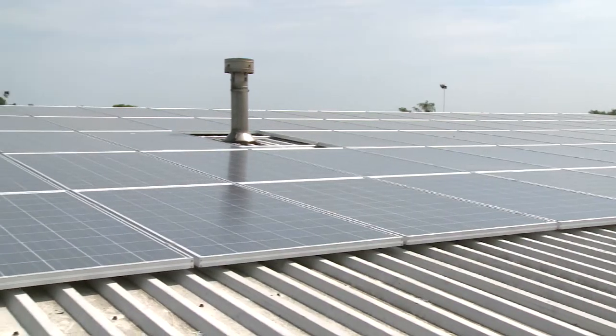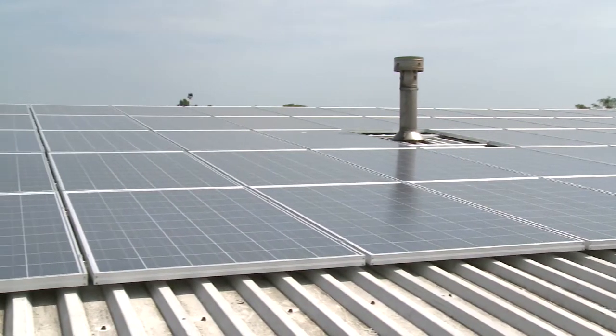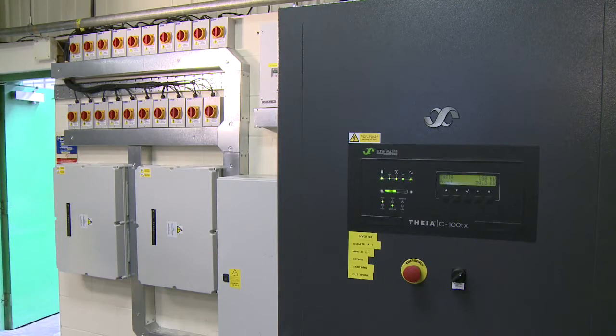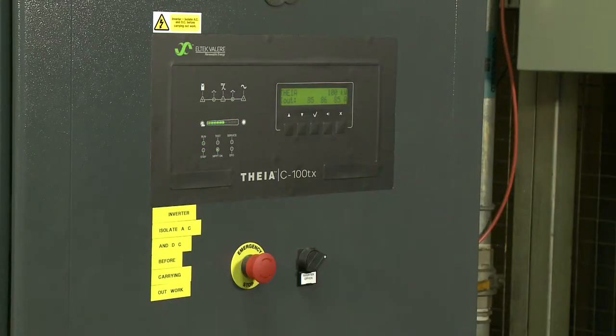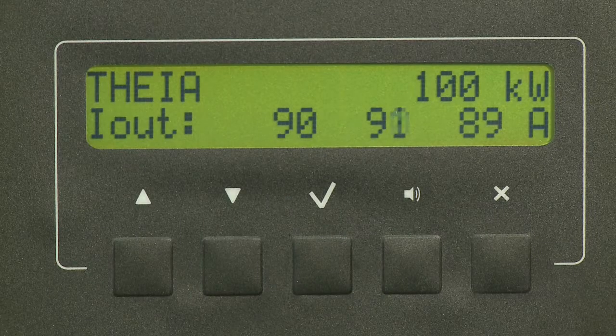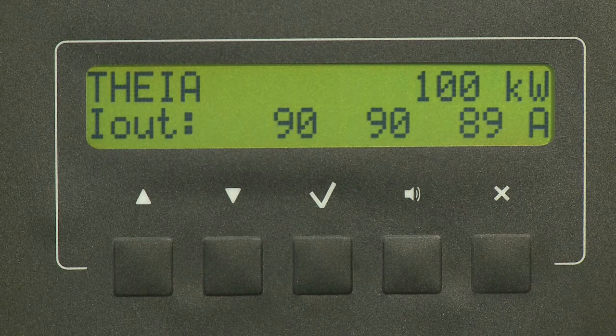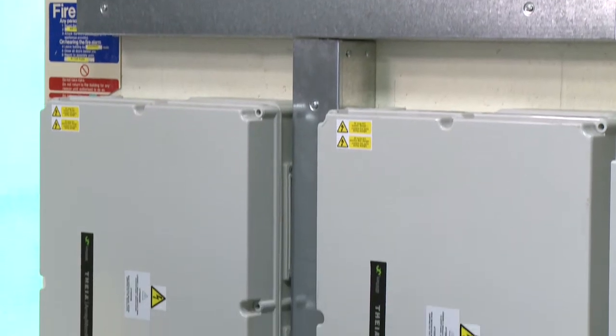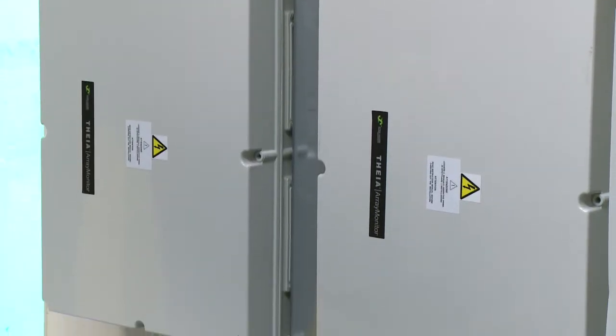The light from the sun hits a solar panel. The panel then creates a direct current electricity current that flows through to a box, housed either on the roof or in the basement, called an inverter. That converts the DC current into an AC current that can then be used by the household or the business, or under the feed-in tariff scheme can be exported back into the grid for a further payment of tariff.